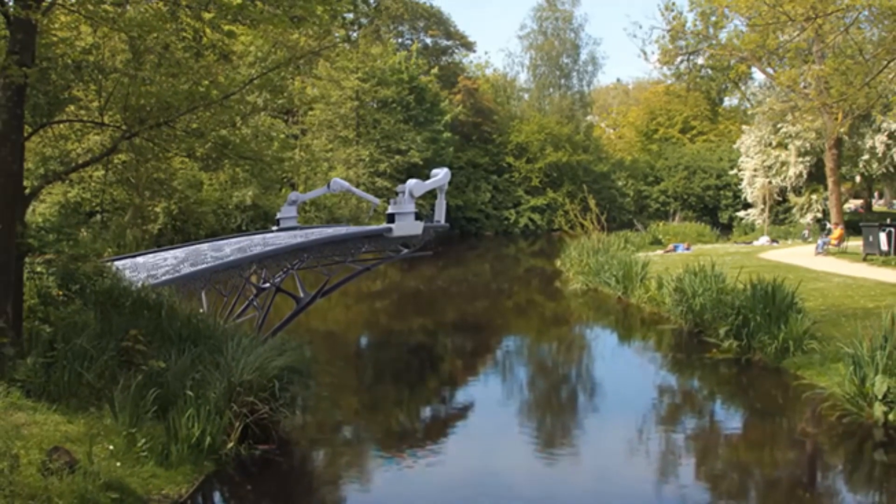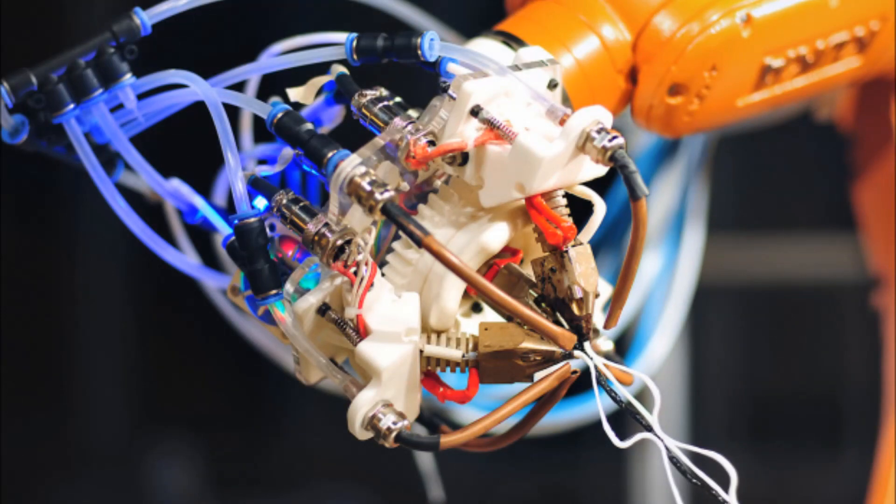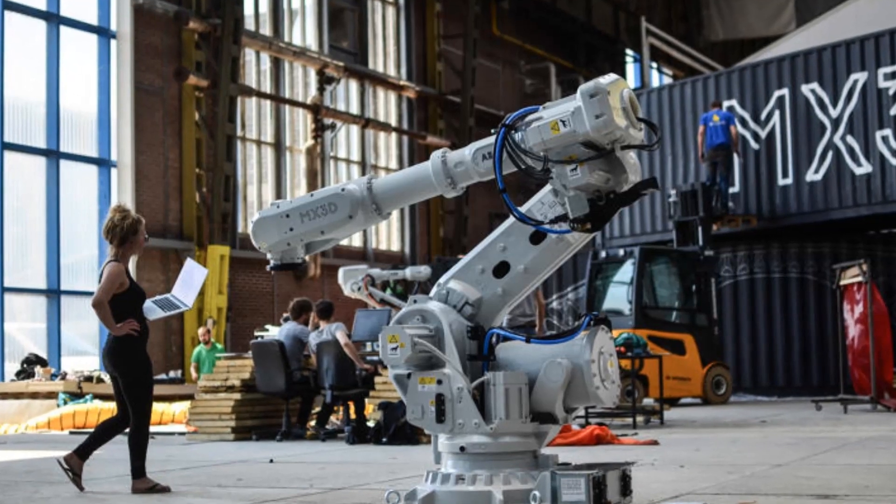By printing multiple lines, the printer will be able to create a strong, complex structure that spans the canal, printing it so it supports along the way so that it can operate autonomously.